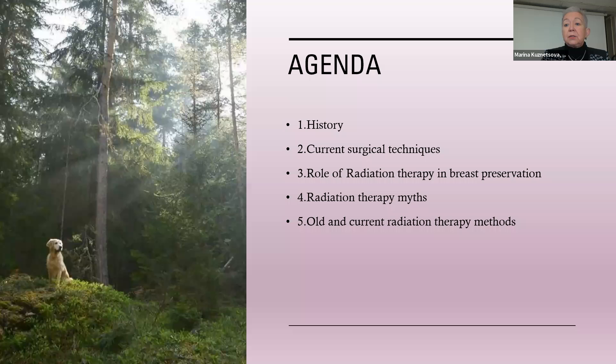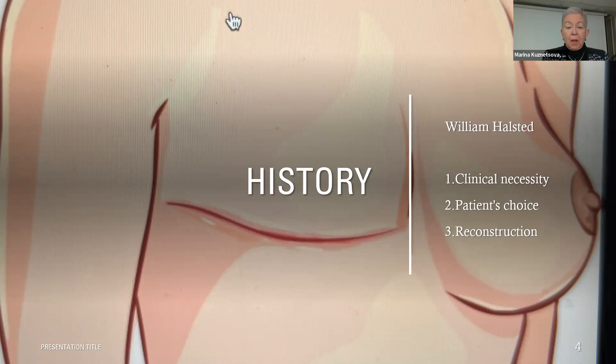First is the history. When we started treating breast cancer, that was a couple of centuries ago, maybe even longer. The only method of treatment was removal of the cancer. There was a very famous guy, William Halstead, who actually invented the surgery which we now call mastectomy.